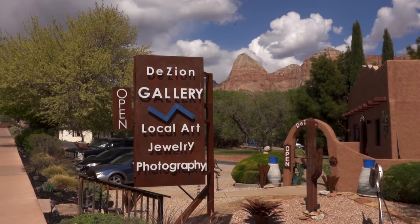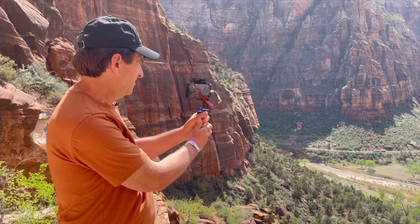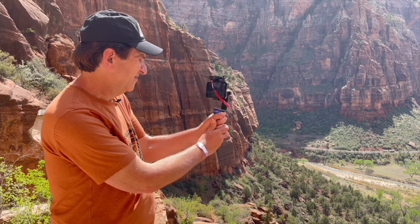I think Zion's the crown jewel out here — it's really why I chose to live here. Zion has a little bit of everything, but it's really challenging from a photographic standpoint. It's not just the one thing you can pick out; it's the endless variety. I think if most visitors time it right with their smartphone, they can get some pretty awesome shots.